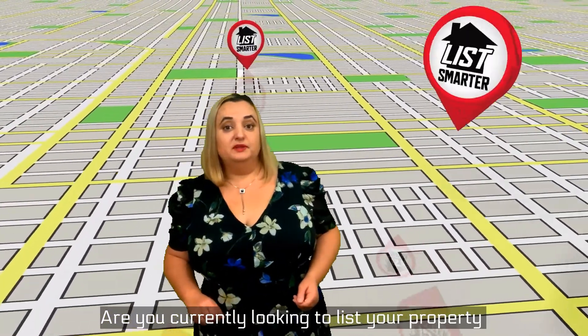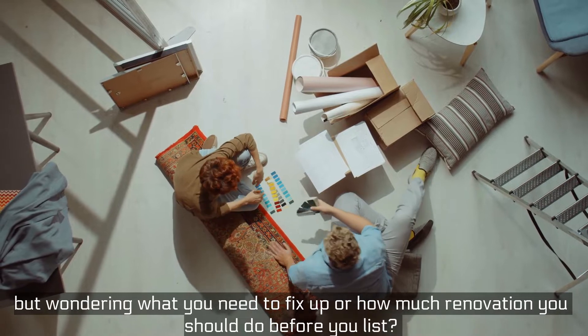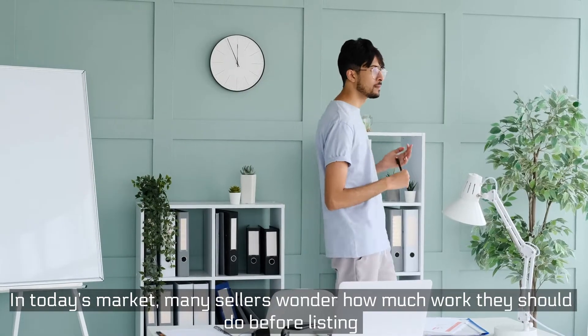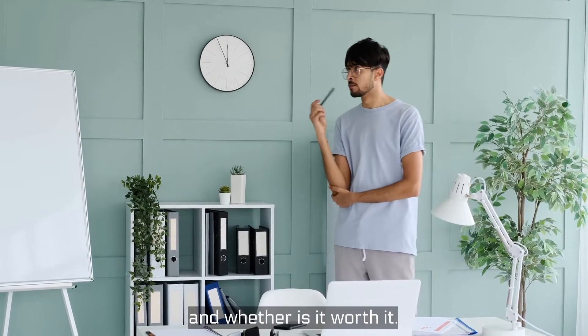Are you currently looking to list your property and wondering what you need to fix up or how much renovation you should do before you list? In today's market, many sellers wonder how much work they should do before listing and whether it's worth it.